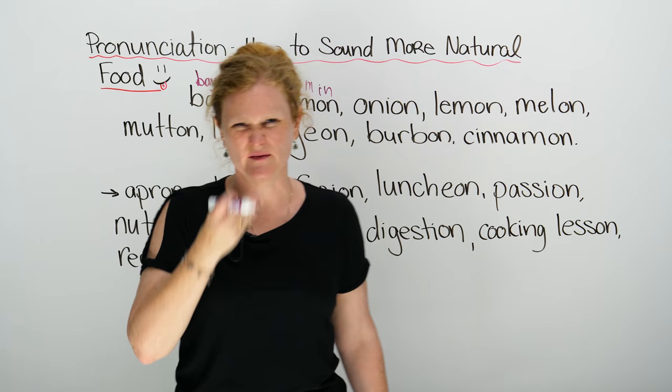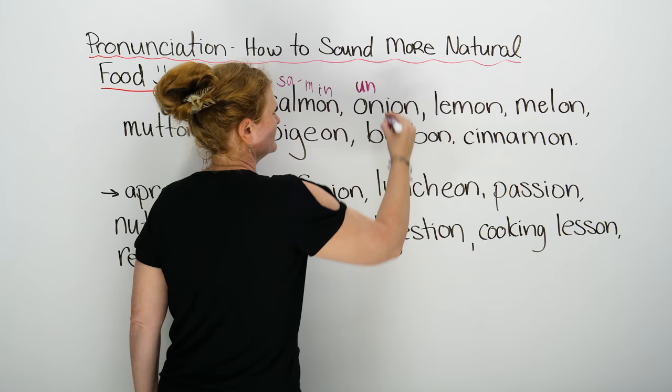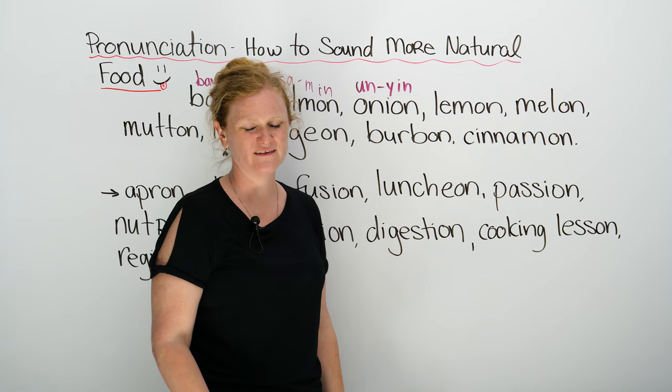Next is a vegetable. It smells bad, it makes you cry if you cut it. And this is not 'onion,' it's actually 'onion.' So you want to say 'onion,' but I'm sorry, ladies and gentlemen — we're going to say 'onion.'